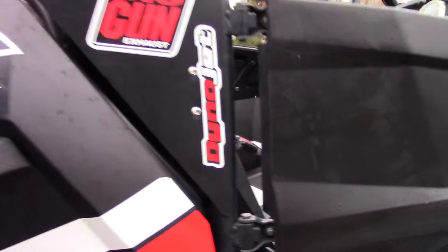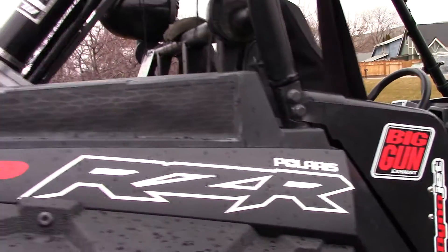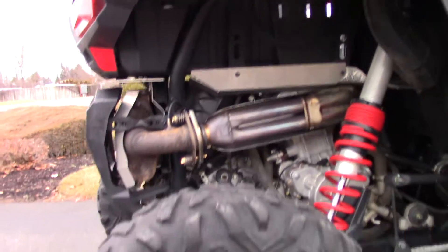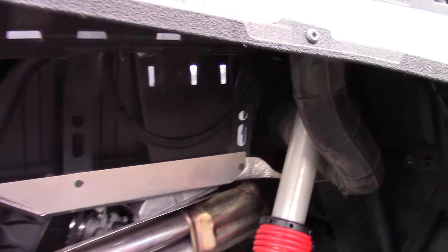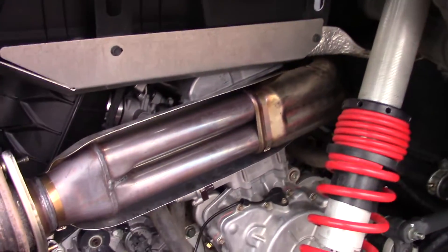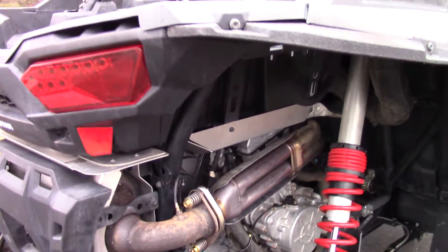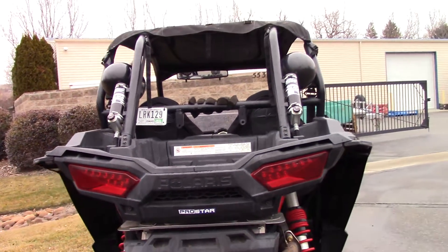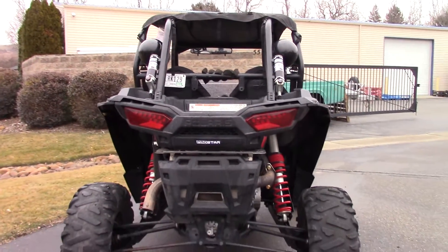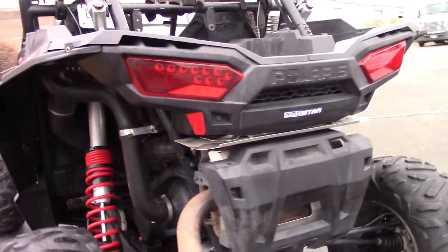It's in really good shape. Cosmetically, there's only a few little chips here and there — just minor stuff, nothing big. It's got about 5,000 miles on it. We did some work to the motor, so if you want more information, just ask your salesman and he can tell you what all they did.